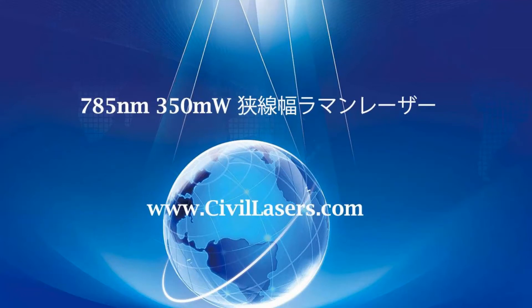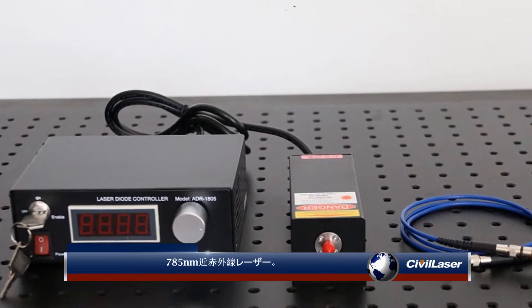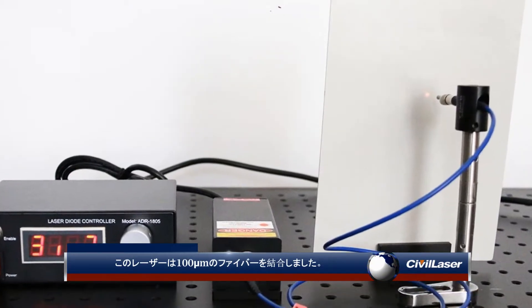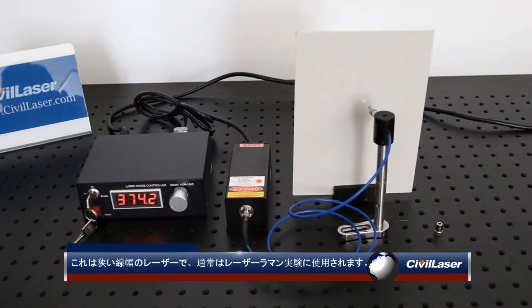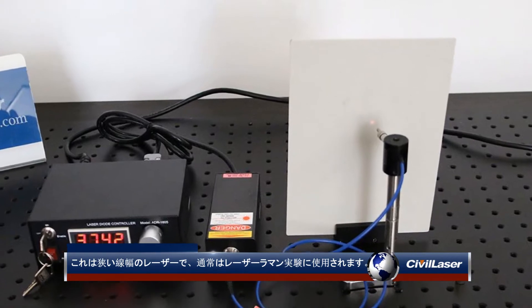Hello, this video is from Sybil Laser. 785 nanometers near IR laser. This laser is coupled to a 100 micron fiber. This is a narrow line width laser, usually used for laser Raman experiments.